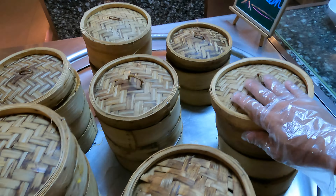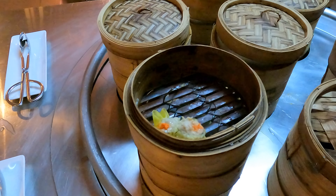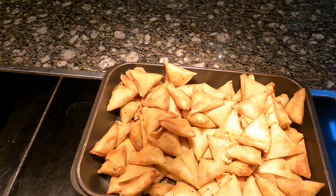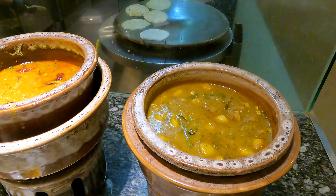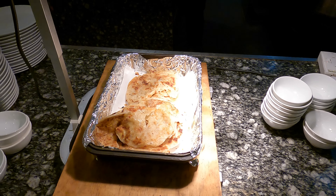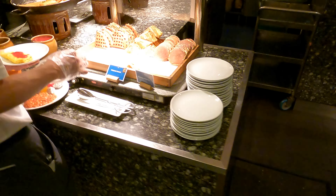You can also get dim sum - mostly steamed buns, and today they have siu mai. There's also fried items like samosa and curry puff - yesterday had spring rolls. At the Indian station there's potato curry, dough fry, and chicken curry. Today there's roti canai - previously there was dosai. Pink french toast, waffle, and pancake are also available.